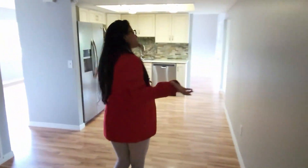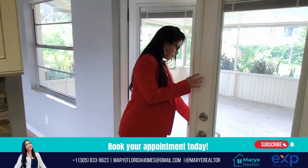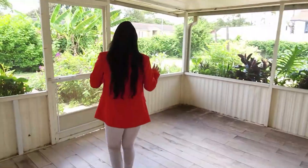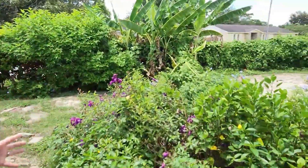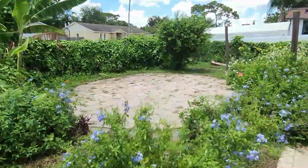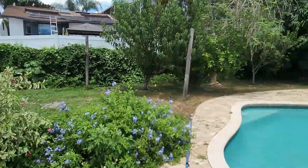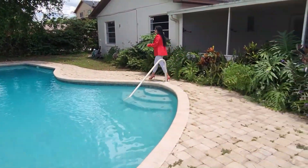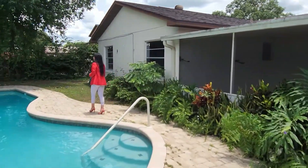Let's finish this tour with the most important thing here in Florida — which is the backyard and the pool. Really hot outside, but that's why I love Florida. The landscaping is really good here. They have a garden with trees and fruit trees, and the pool of course. Pretty good space on this corner lot. I want to be the happy homeowner of this property!